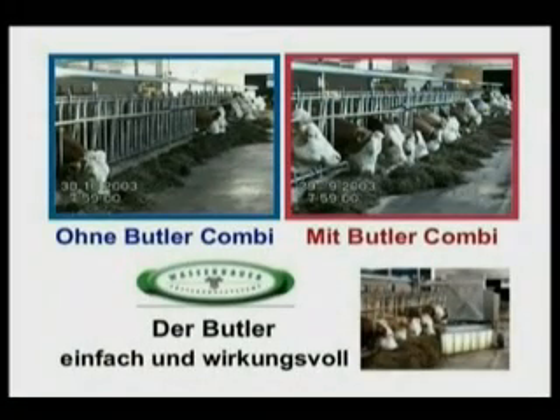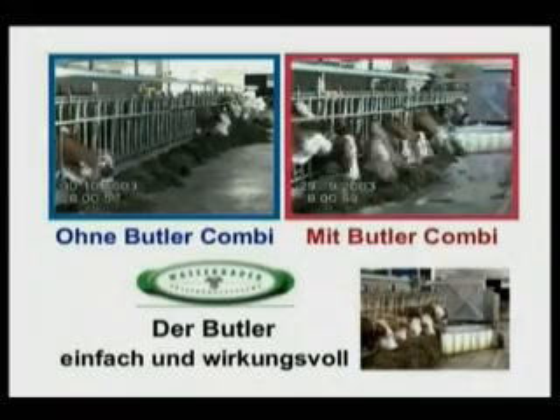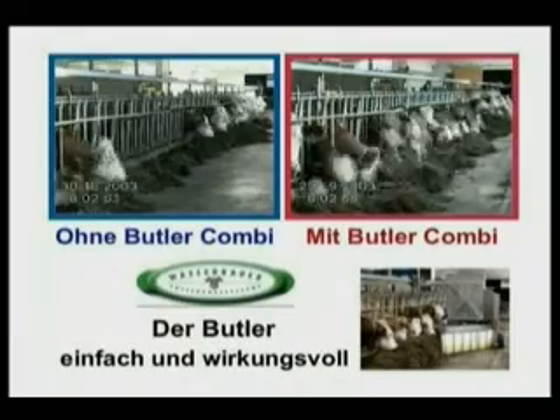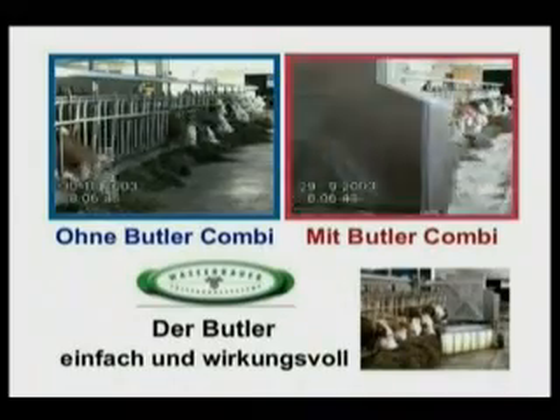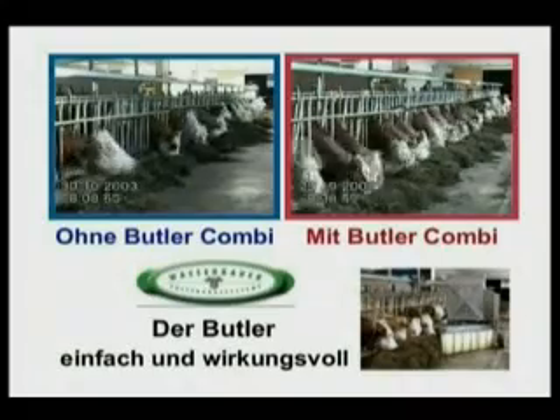Wasserbauer, the family owned Austrian manufacturer, have developed a robotic feeding system called the Butler. The Butler robotic feeding system can bring significant benefits by increasing yields, reducing inputs, or a combination of both. The individual feeding strategy will determine which benefit applies.